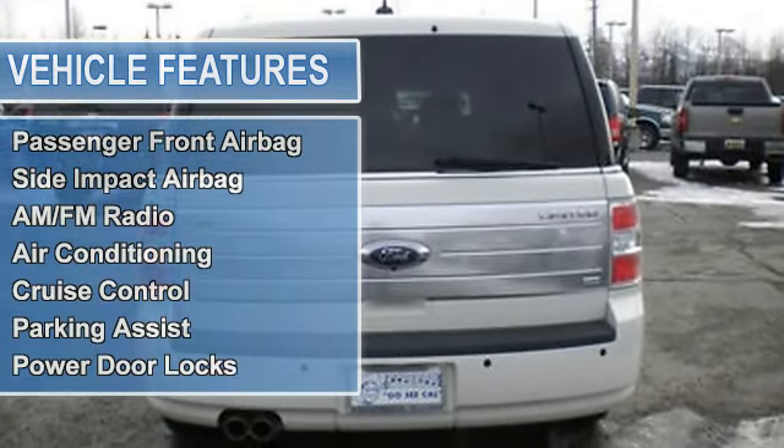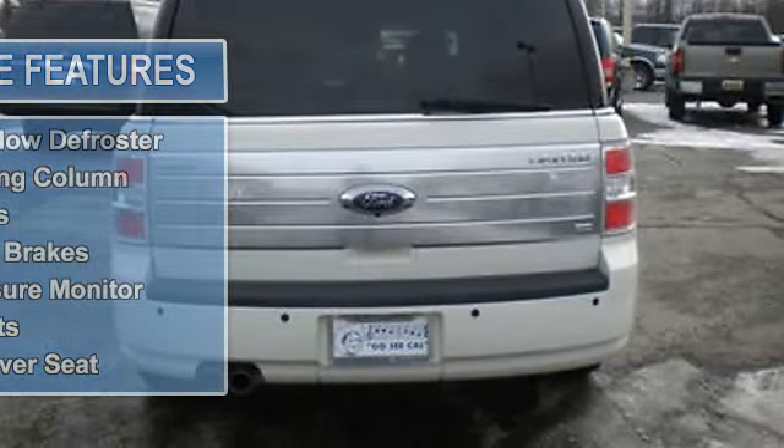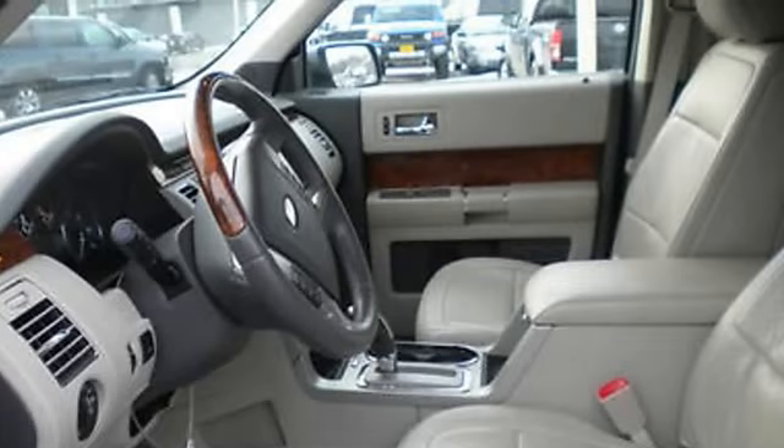AM FM radio, air conditioning, cruise control, parking assist, power door locks, power mirrors, power steering, rear window defroster, tilt steering column.